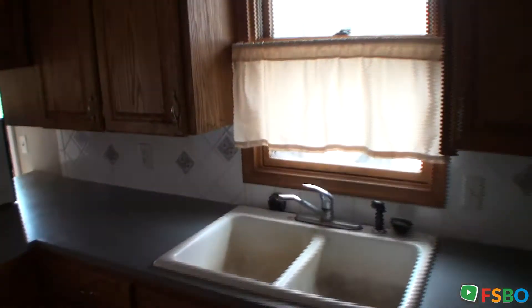I just walked in the side door of the home. Here I am in the kitchen. This property needs some cleanup.